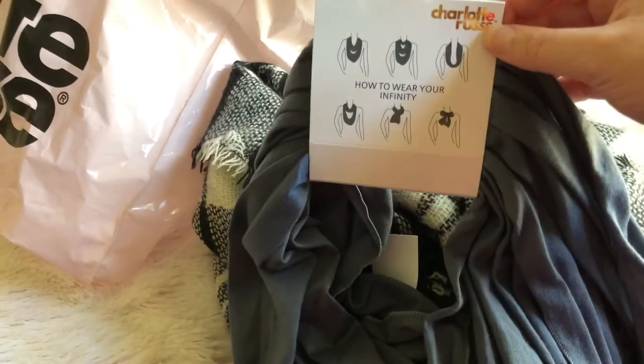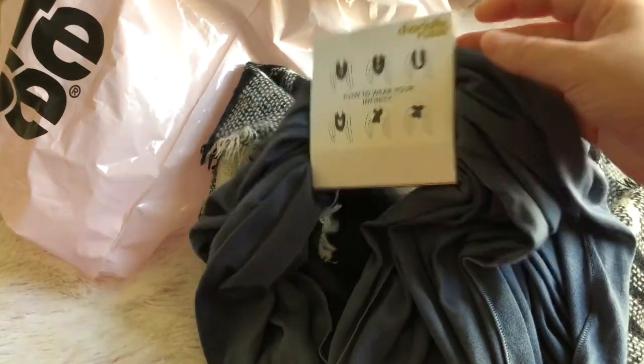My sister-in-law got me this one and it's an infinity scarf. You can wear it different ways. I really like the color so I'm happy with this.